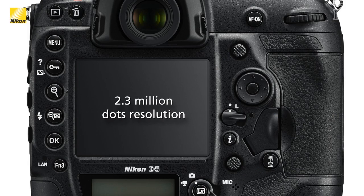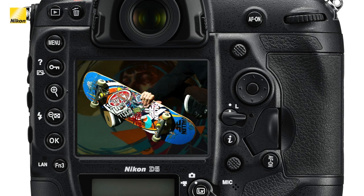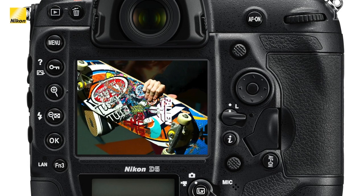Let's look at an area that hasn't changed much over the last couple of generations of pro DSLRs — the LCD screen. The new D5 has almost tripled the screen resolution, now at 2.3 million dots. This will give the photographer even more confidence in fine focus adjustments or focus confirmation.